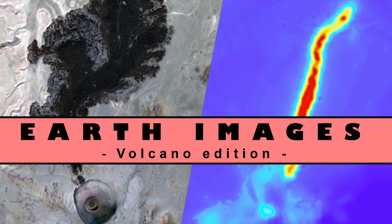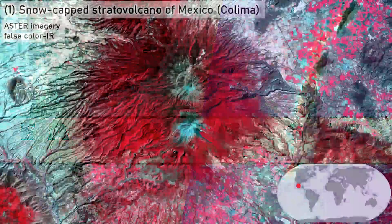Satellite Imagery of Earth, Volcano Edition. Ten image scenes, starting with 1.